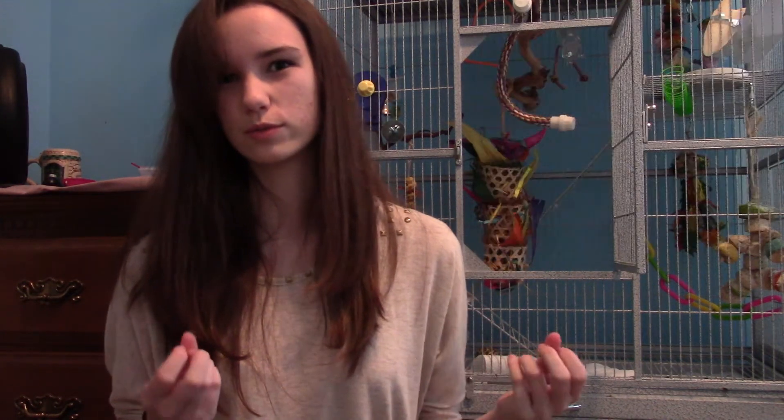The best nail files that work are those thick, foamy ones where they have really fine granules - not big metal ones. The kind of thick ones you might use at a beauty salon. Those work best just because they're fine-grained so you're not moving the entire toe while you're trying to do it. It's a lot softer on the nail and helps file it down a bit better. The finer the grain, the better.